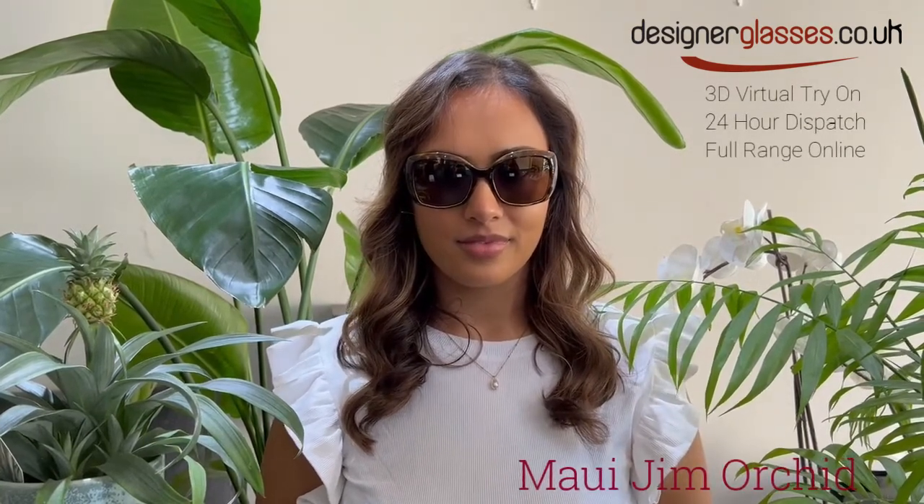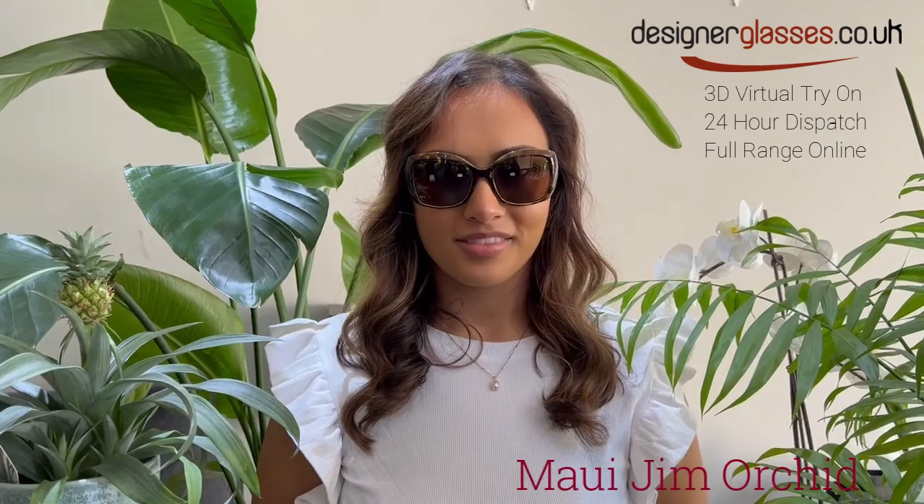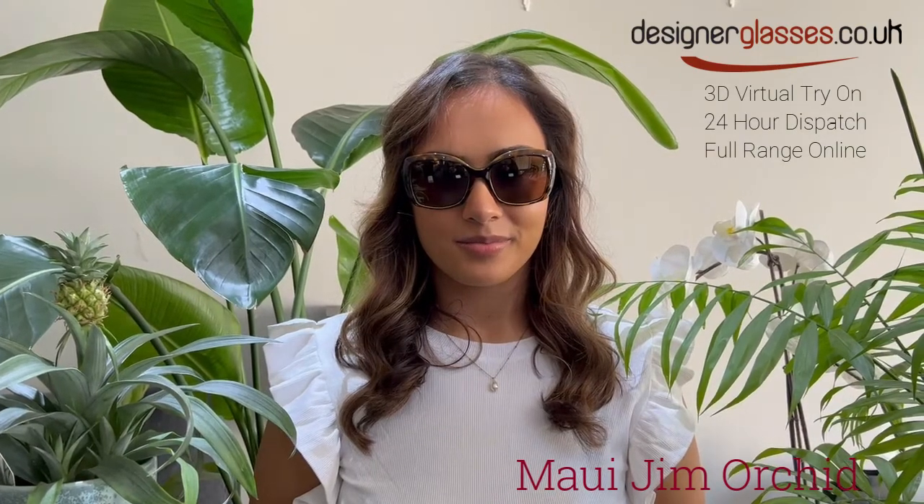Welcome to designerglasses.co.uk. Today, we will be looking at these polarized fashion eye sunglasses by Maui Jim called Orchid.